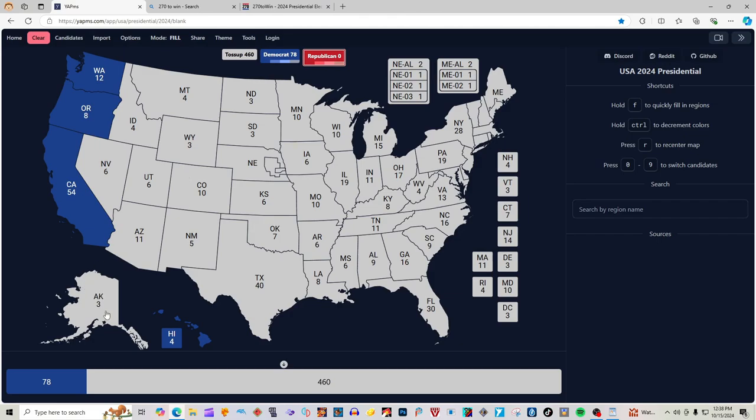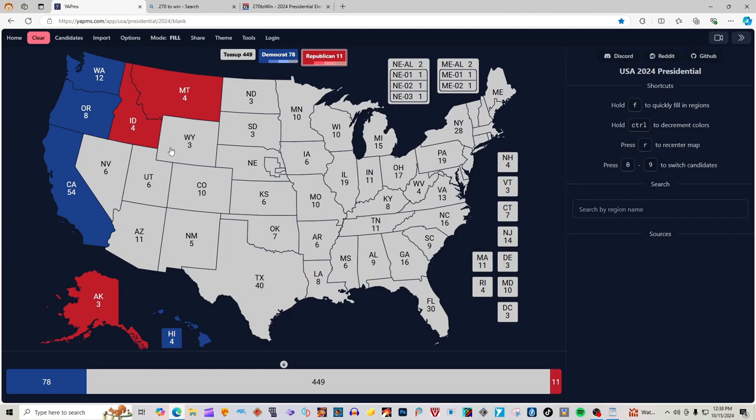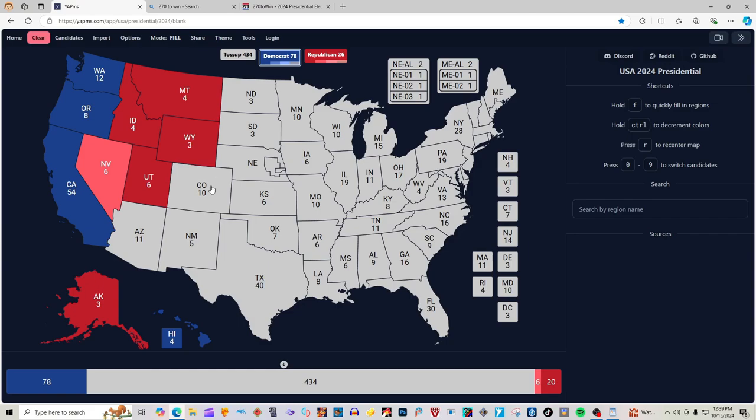Alaska with 3 electoral votes is red for Donald J. Trump. Montana with 4 electoral votes is red for Donald J. Trump. Idaho with 4 electoral votes is red for Donald J. Trump. Wyoming with 3 electoral votes is red for Donald J. Trump. Utah with 6 electoral votes is red for Donald J. Trump. Nevada with 6 electoral votes is light pink for Donald J. Trump. Arizona with 11 electoral votes is not colored in — it's a toss-up. They did update Nevada to being light pink for Donald J. Trump. Colorado with 10 electoral votes is blue for Kamala Harris.